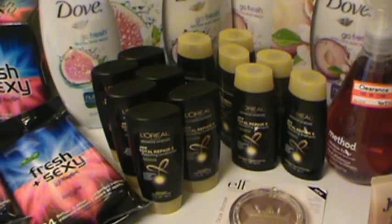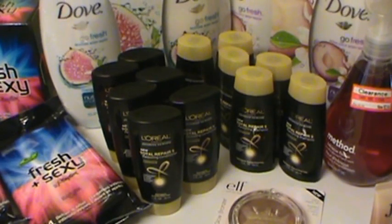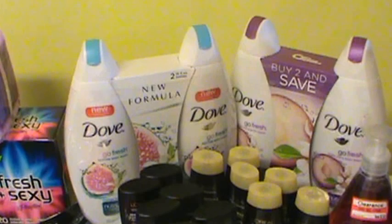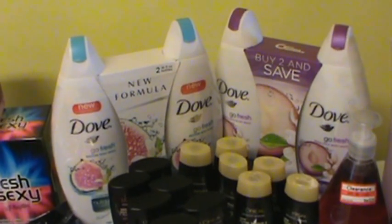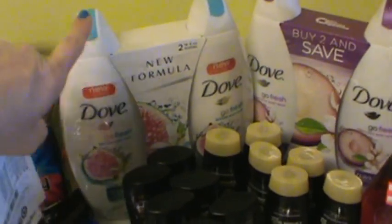I got twelve of these because I had eight $2 coupons and then recently we got another one for $1, so I got $12 in overage here. I got two of the two-pack of Dove. I had a $2 off two coupon from Target and it went to one.